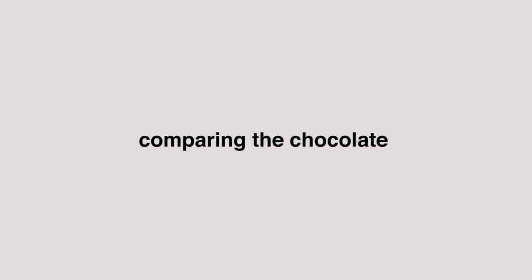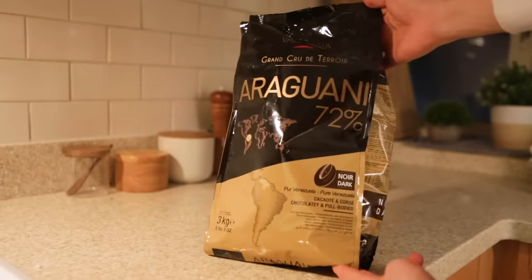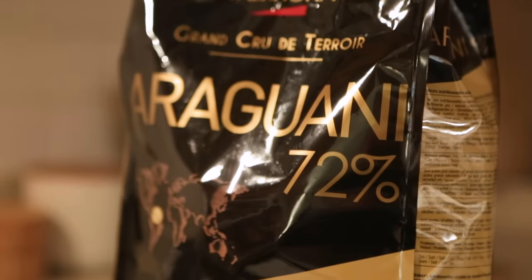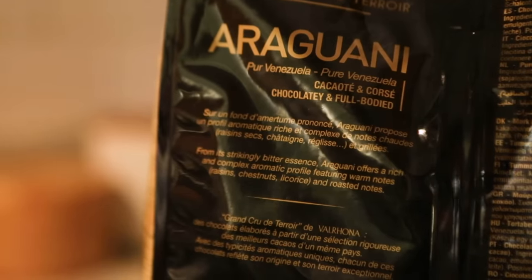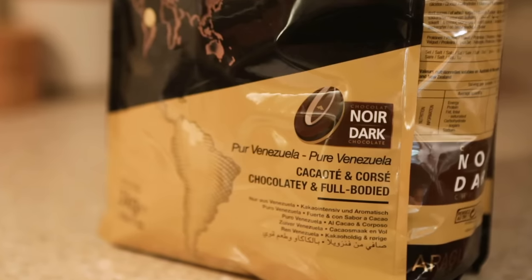I've slowly upgraded throughout the years, but I really want to put these side by side to compare what you're getting for that extra money. So the $48 chocolate is from Valrhona. This is their Araguani brand. It's 72% cacao content. I got it online for about $48 per pound. It says Grand Cru de Toitua, which I believe is a champagne or wine term referring to the fact that this is coming from a place reputable for its production. It is a dark chocolate, seems like it comes from Venezuela, and it says it's chocolatey and full-bodied.